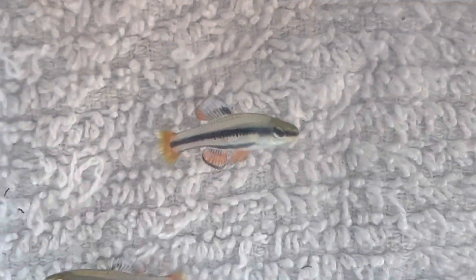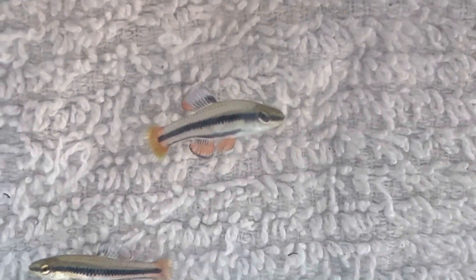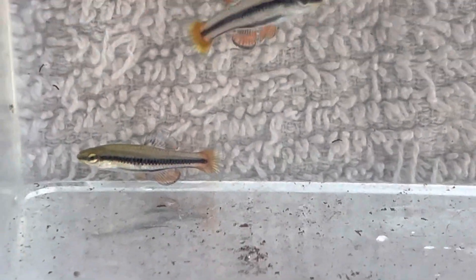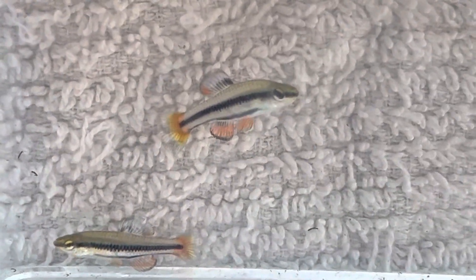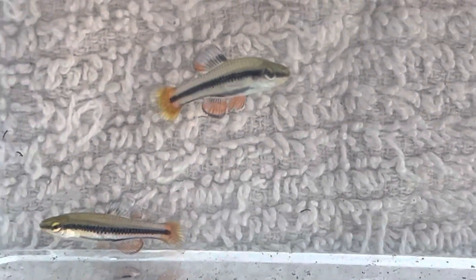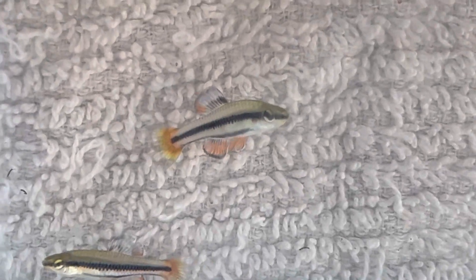I've gotten them before, so it's not unusual. But there goes a snail dropping right there. Anyways, just wanted to show them off — show that sometimes you can get stowaways on your plants other than snails.